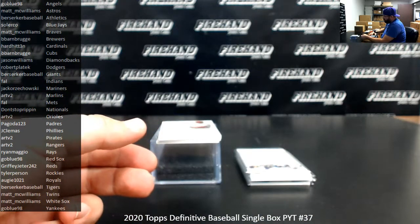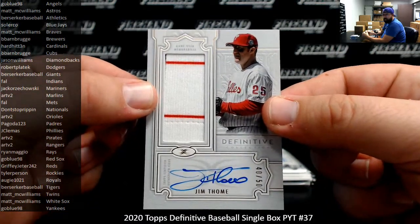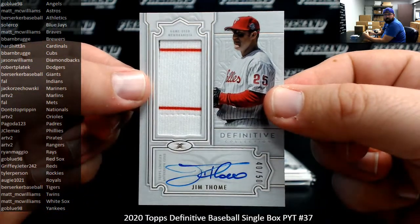Then I've got a jersey autograph, number 50, for the Phillies — Jim Thome. The Phillies going to Jay Clemmes. On the board with that one there, Joey.